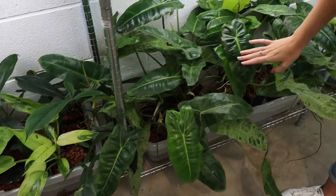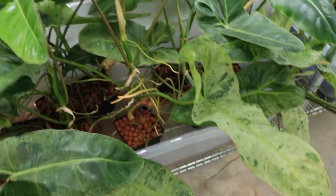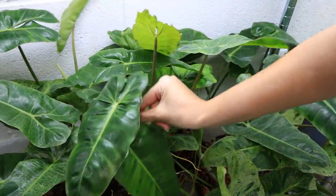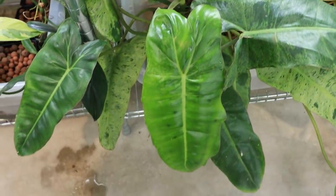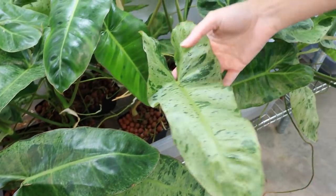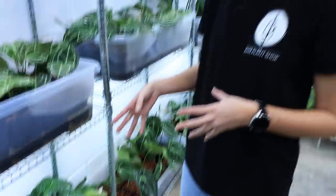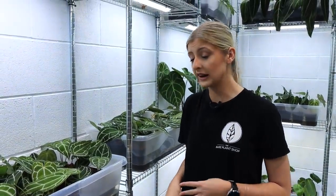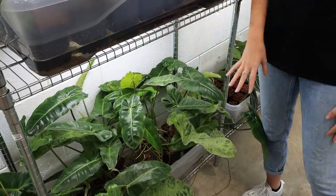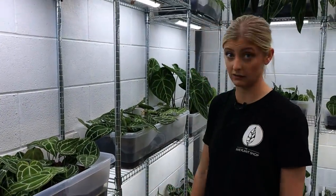Down here is Philodendron Parasol Verde. It's a really interesting plant but not for everyone — it does grow pretty gangly and the petioles can be quite long. Most people like the mint, motley kind of vibe to them. You either love it or hate it. My honest opinion is it's fantastic and grows very, very quickly. So if you're looking for a quick grower, I can totally recommend them.